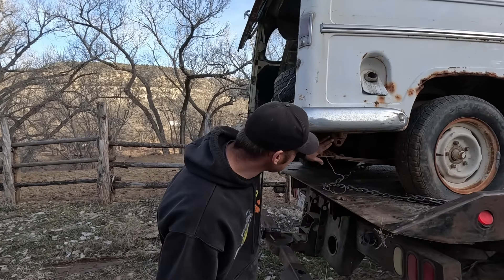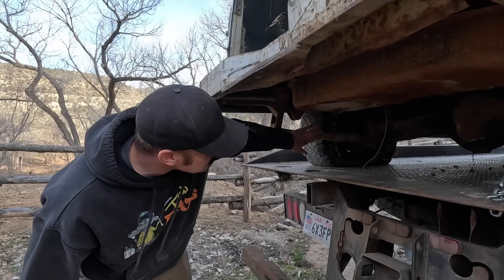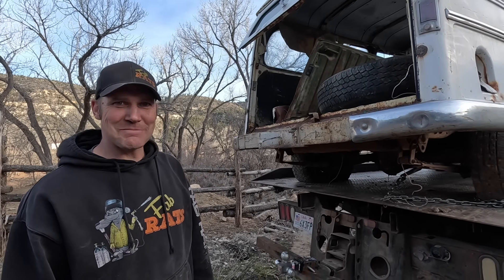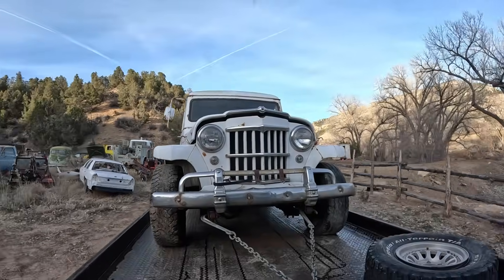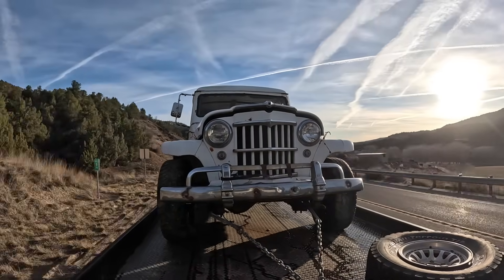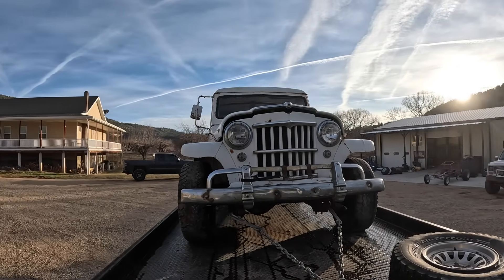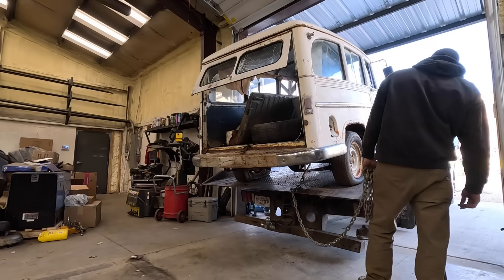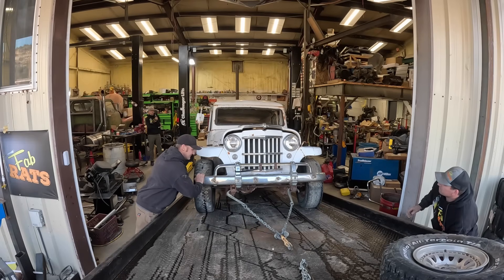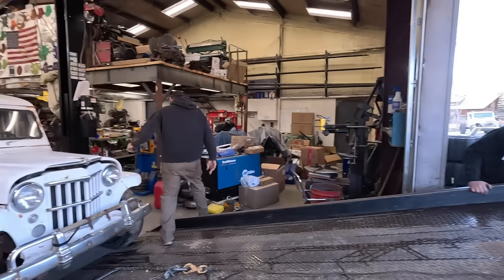I feel like all of these modifications done down here are good. Whatever they have wrapped around this leaf spring over here is probably fine. We are going to make this run and go wheeling in Sand Hollow. That's the game plan - let's make it run.